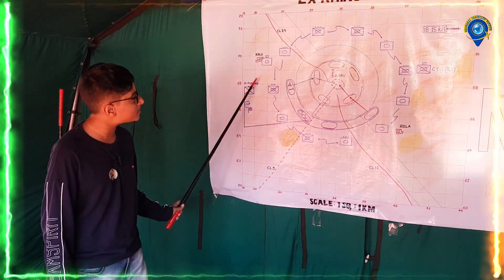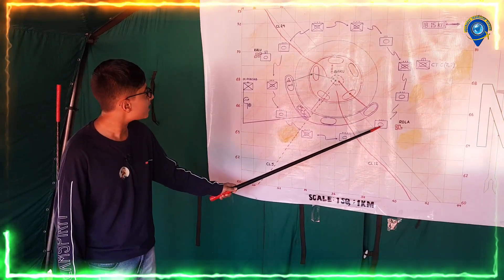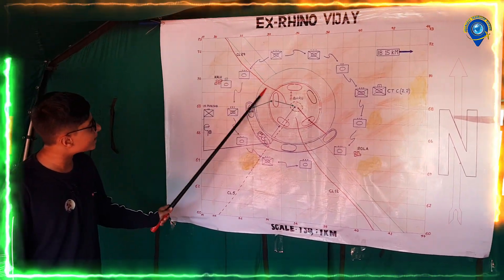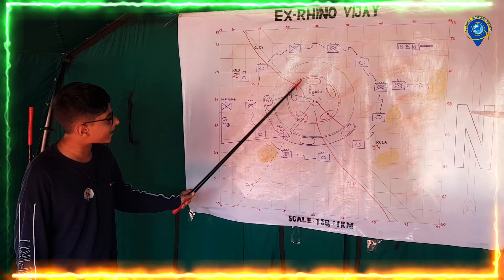The first regiment was Punjab, the second one was Gola, and the other one was Kalu. All three of them, as you can see, made routes here showing how to attack and how to retreat.